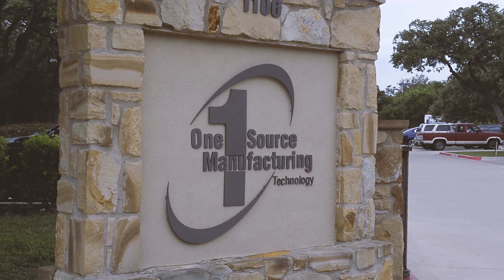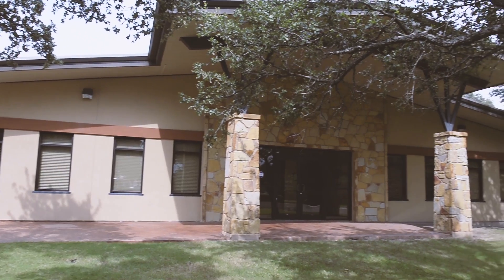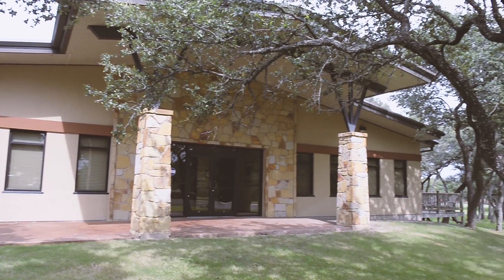OneSource has been in business since 1997. It got started in the semiconductor industry and then over several years we elected to diversify into some other core industries that we've targeted: medical, oil and gas, and medical optics as well.